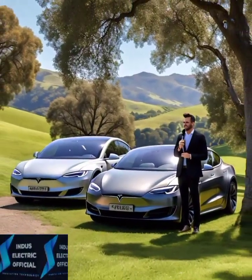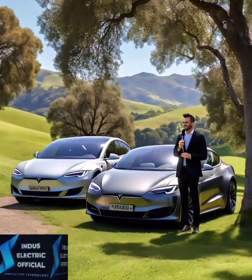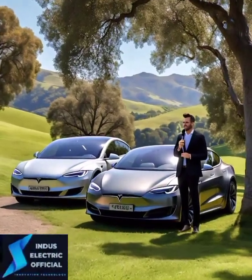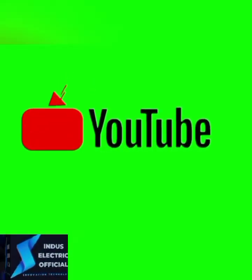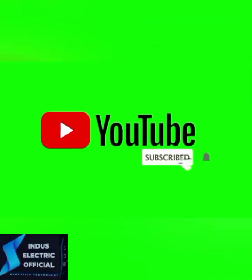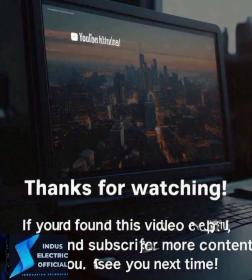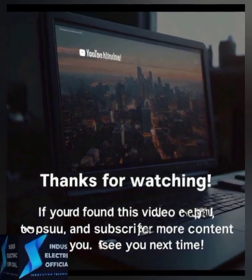Which one would you pick? Let us know in the comments below. And if you found this comparison helpful, don't forget to hit the like button, subscribe, and turn on notifications so you don't miss out on more Tesla updates. Thanks for watching and see you in the next video.